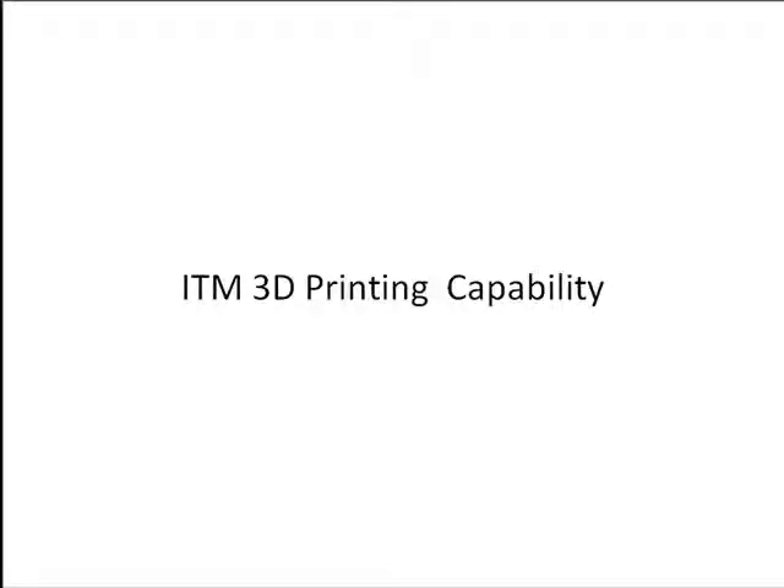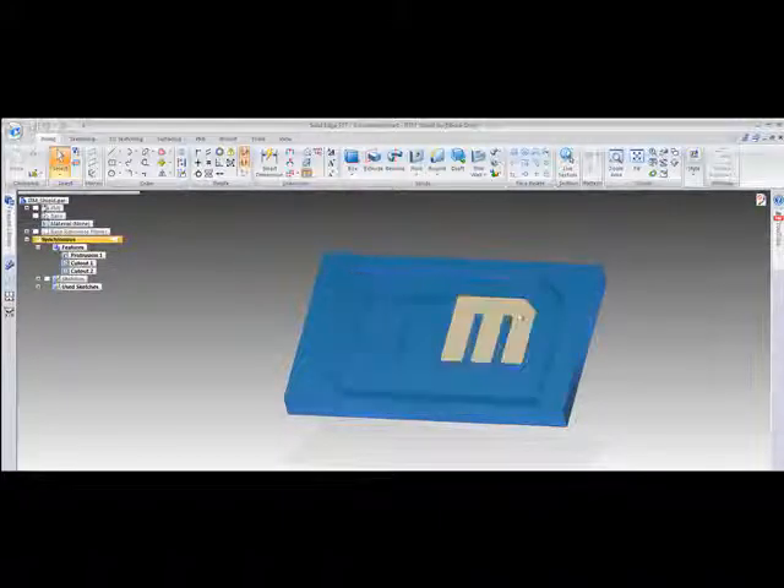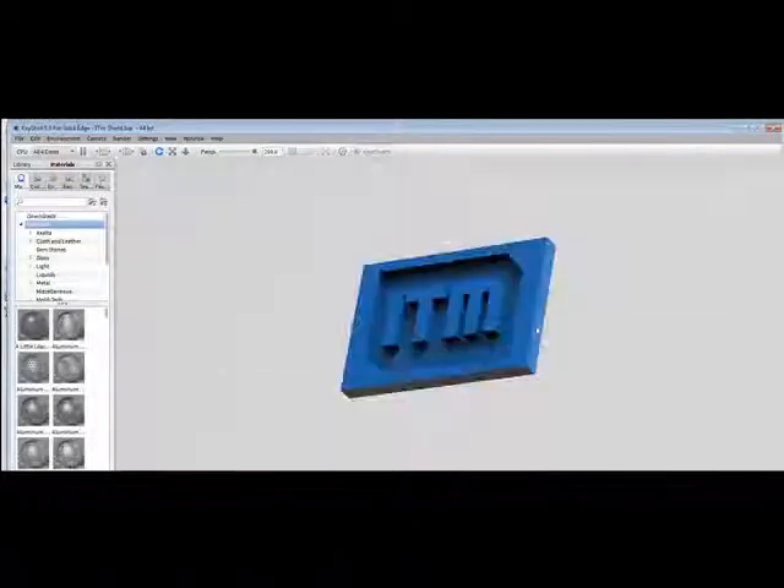This video will demonstrate how ITM engineers design and create custom parts using 3D modeling software and 3D printing technology. The part to be produced is first designed using a computer-aided design software package with the capability of providing 3D imagery. The design software allows us to customize the part to fit our exact needs and requirements.